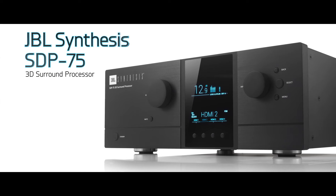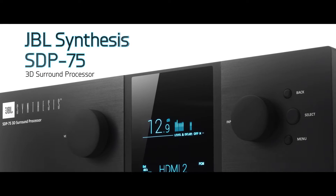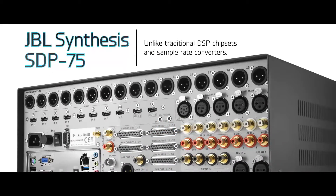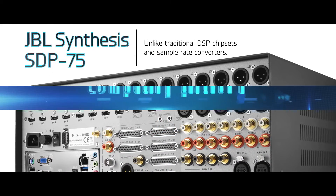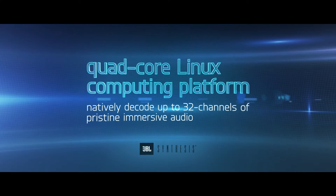The JBL Synthesis SDP-75 is a unique audio processor that forgoes traditional DSP chipsets and sample rate converters. Instead, it operates on a quad-core Linux computing platform that allows it to natively decode up to 32 channels of pristine, immersive audio.